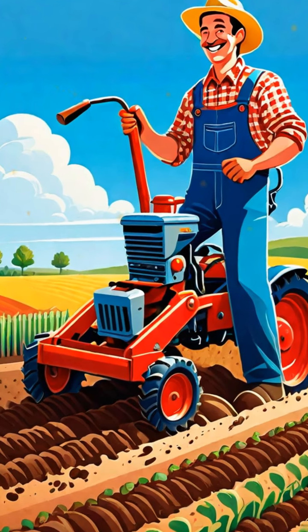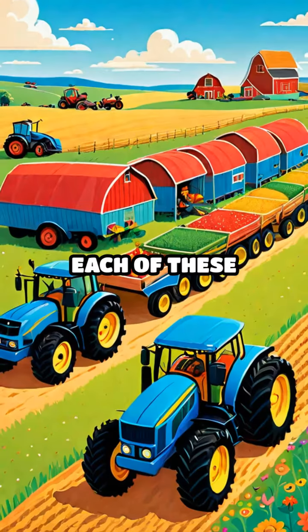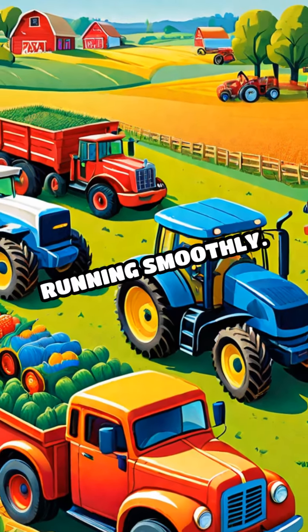Finally, let's spot the cultivator, which breaks up soil and removes weeds, making it easier for crops to grow. Each of these vehicles has a special job, working together to keep the farm running smoothly.